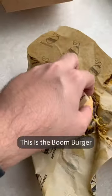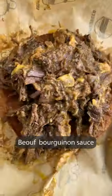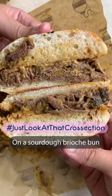This is the Boom Burger — hand-pulled buffalo tenderloin, beef bourguignon sauce, cheddar and truffle oil on a sourdough brioche bun.